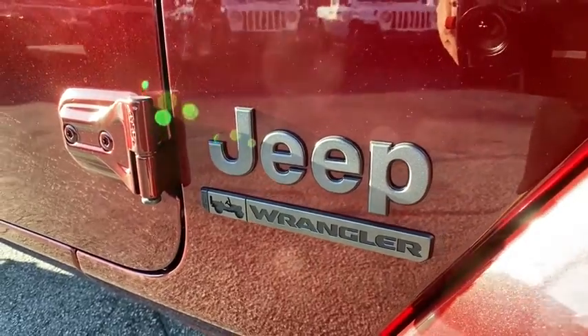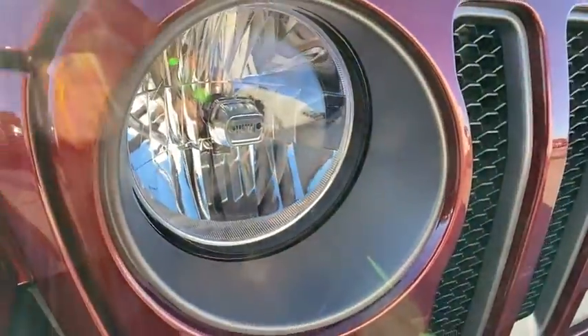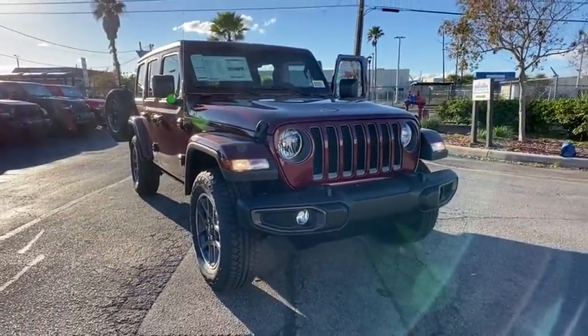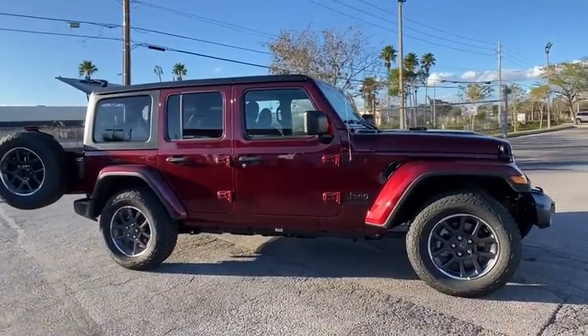Looking for the right vehicle? Check out the 2021 Jeep Wrangler. Few vehicles are better off-road than a Jeep Wrangler. This is the one that started it all — traceable to the original Jeep, the Wrangler is the very symbol of off-road capability.